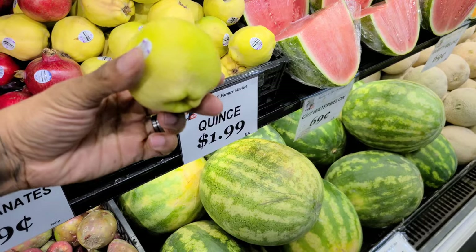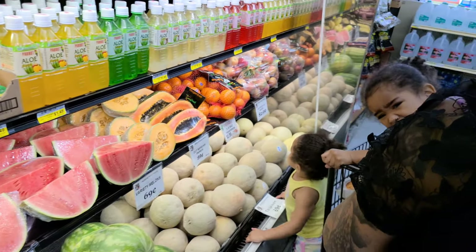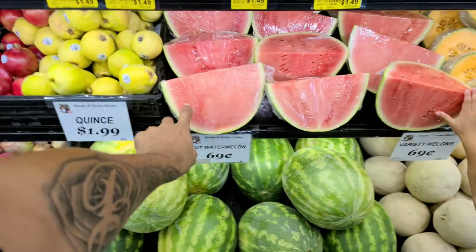What is quince? How do you say that? That's different. They got papaya for a dollar a pound. Then they have this cut of watermelon — that's only $0.69.